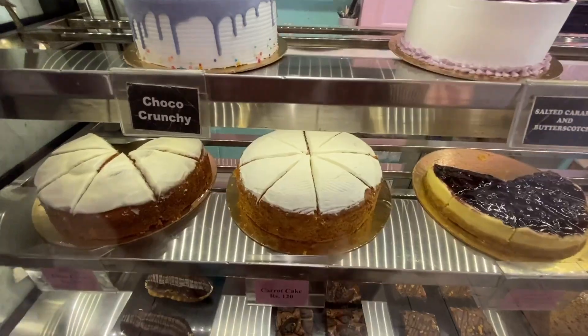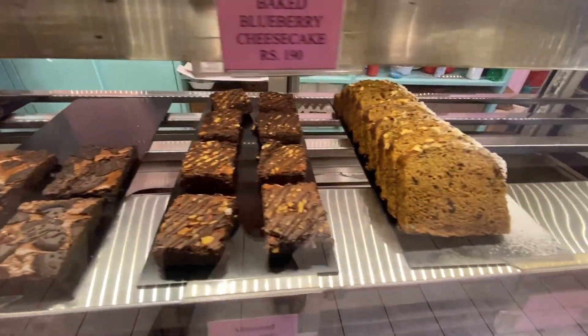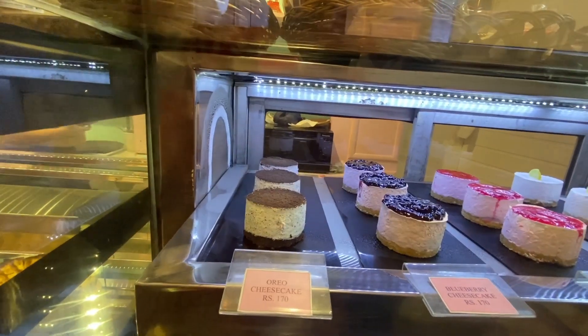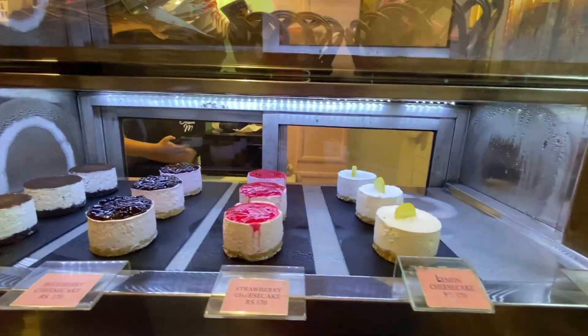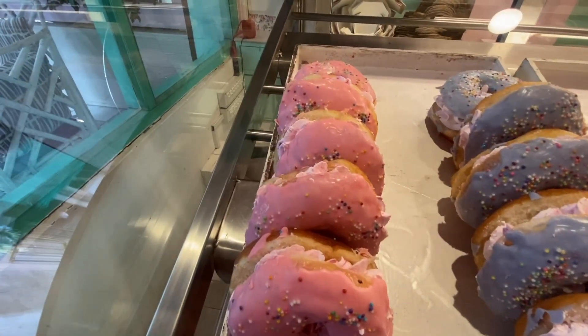A little bit of cheesecake — they've got the baked blueberry cheesecake. Oh my god, there are so many cheesecakes! I think one chocolate, one strawberry.